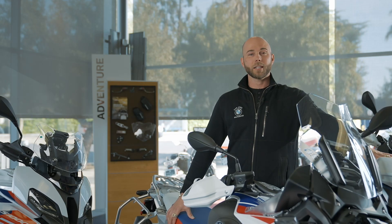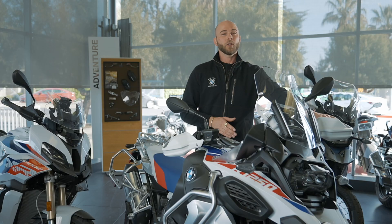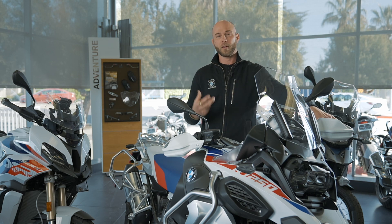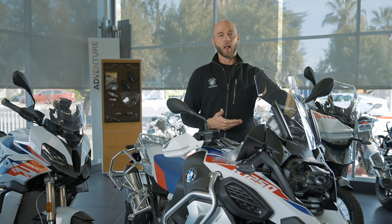The next advancement came in the last couple years with the introduction of ABS Pro. One of the most important aspects of ABS Pro is the ability to maintain a line while leaned over and ABS has been activated. On typical ABS systems, when you're leaned over and the ABS is activated in an unfortunate incident, you have a handful of brake with the bike leaned over, and most ABS systems force the bike to stand up, therefore not maintaining your line.